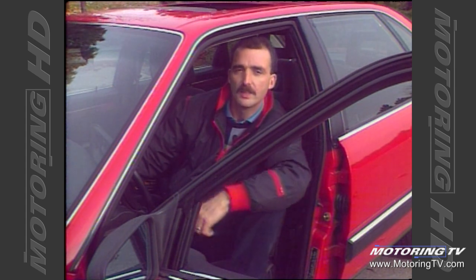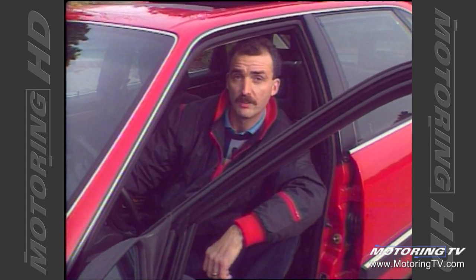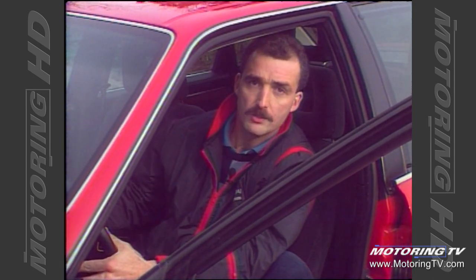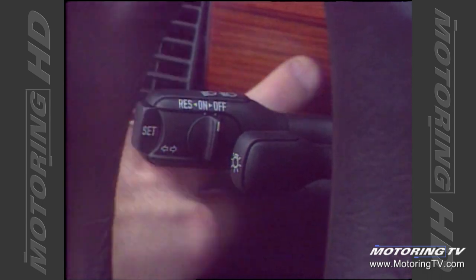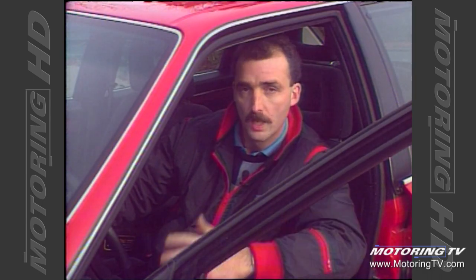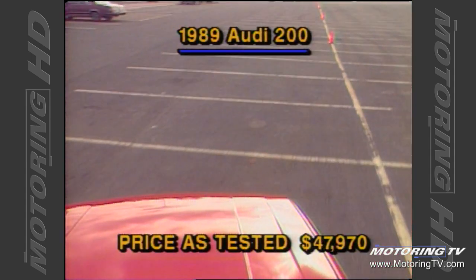Audi have definitely done a good job with the 200 series; however, I do have my usual pet peeve — they've got too many levers on the steering column. The headlight switch should be relocated to the dash, and the hazard flasher should go in the empty spot on the center console. That aside, let's go to the scoreboard and see how I rated the Audi 200.